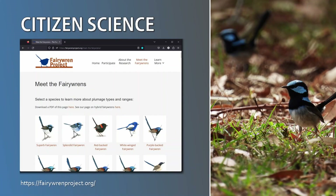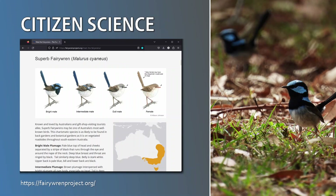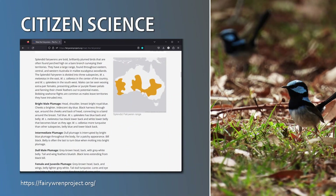A perfect way to use your new fairy wren identification skills is to contribute your sightings to the Fairy Wren Citizen Science Project. This project helps in research and conservation of fairy wrens across Australia. Contributing new sightings is free and easy. Their website also contains a comprehensive resource for different plumage types for each species. Check them out at fairywrenproject.org.